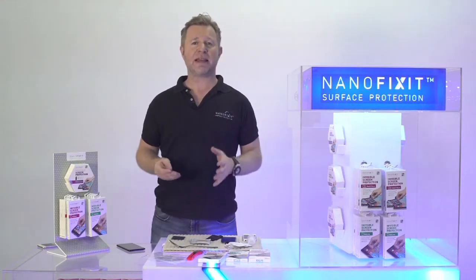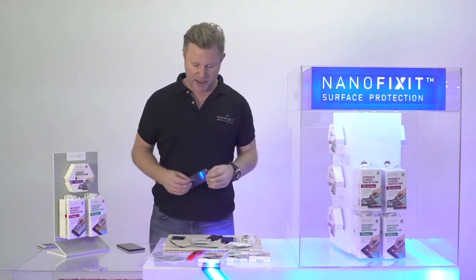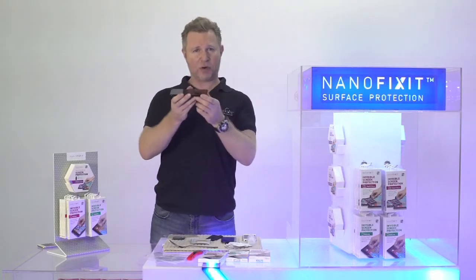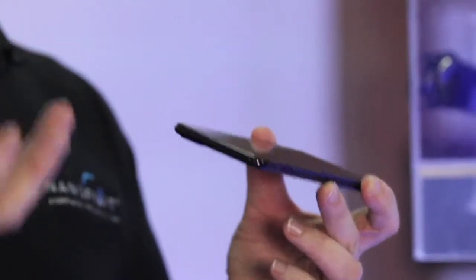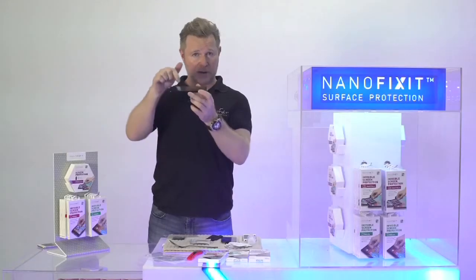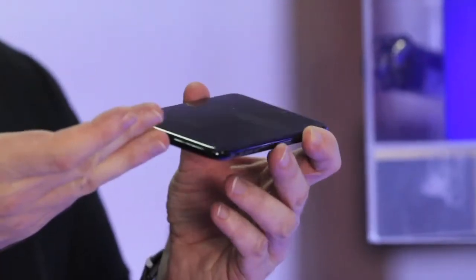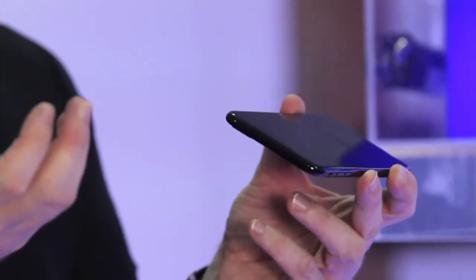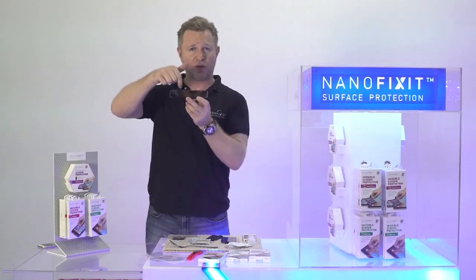NanoFixit is a liquid screen protector. It's made of nanotechnology and I'll tell you a little bit how it works. Glass has pores just like your skin. When you put moisturizer on your skin, it goes into the pores. Now glass also has pores, but they are much, much smaller.